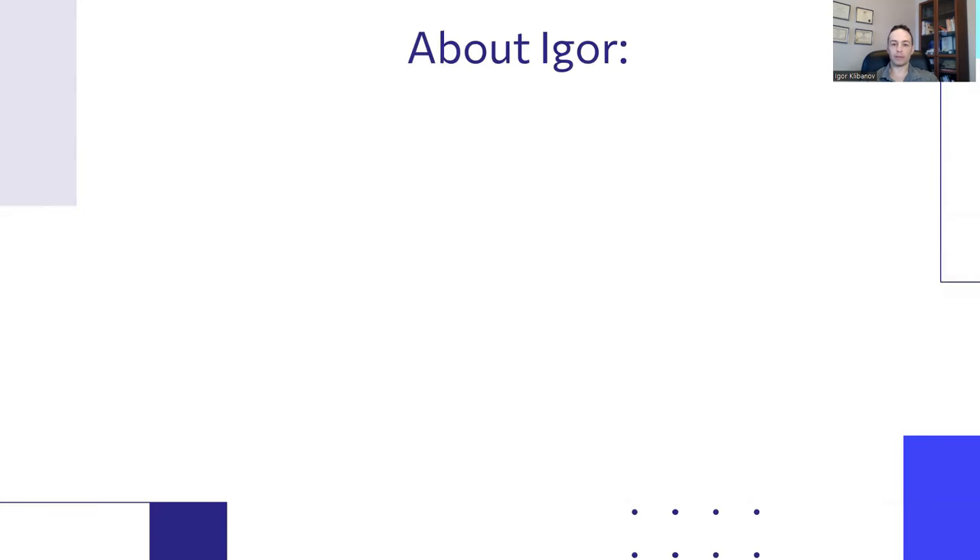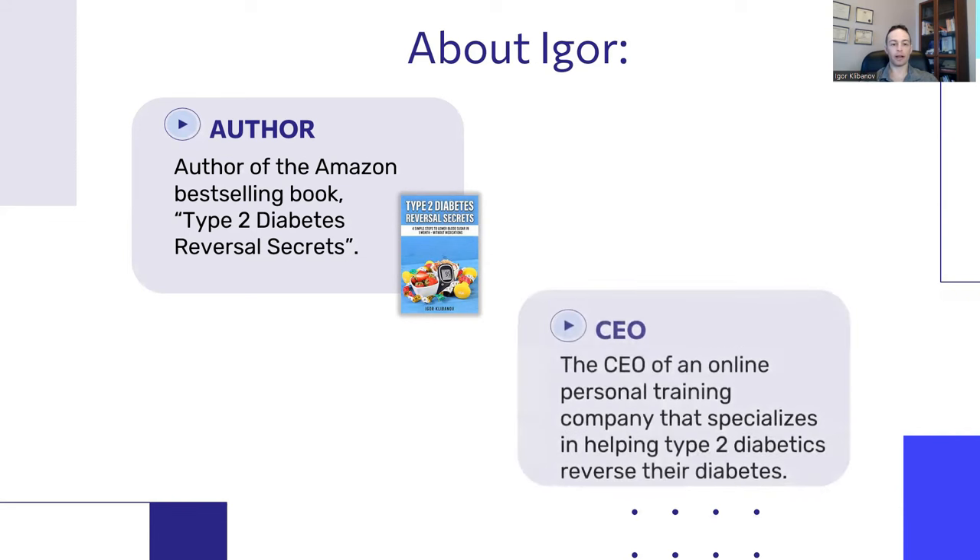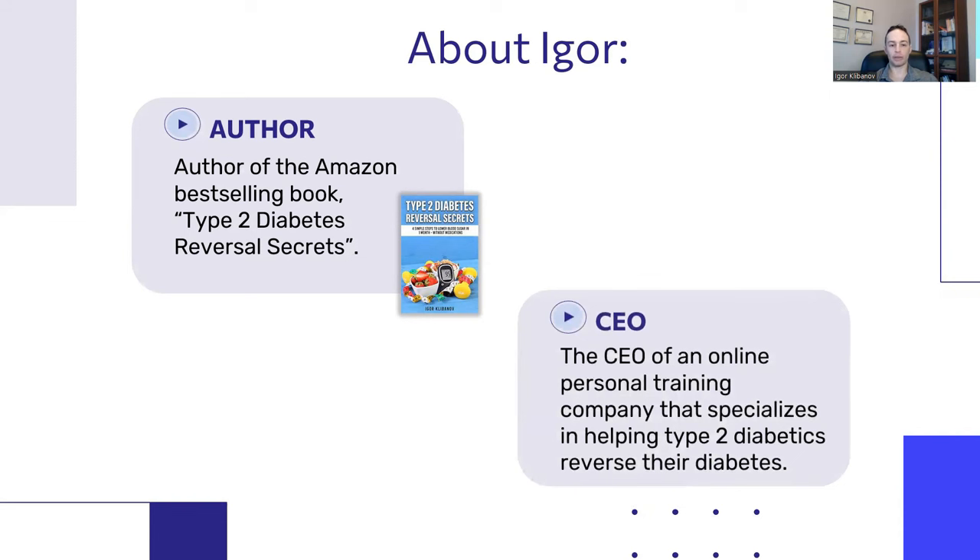So who am I? My name is Igor. I'm the author of the Amazon best-selling book called Type 2 Diabetes Traversal Secrets. You have a free chapter from that book about 11 diabetes myths that are harming your health in the description below, so check that out. I also run an online personal training company that specializes in helping type 2 diabetics reverse their diabetes and improve their insulin resistance.